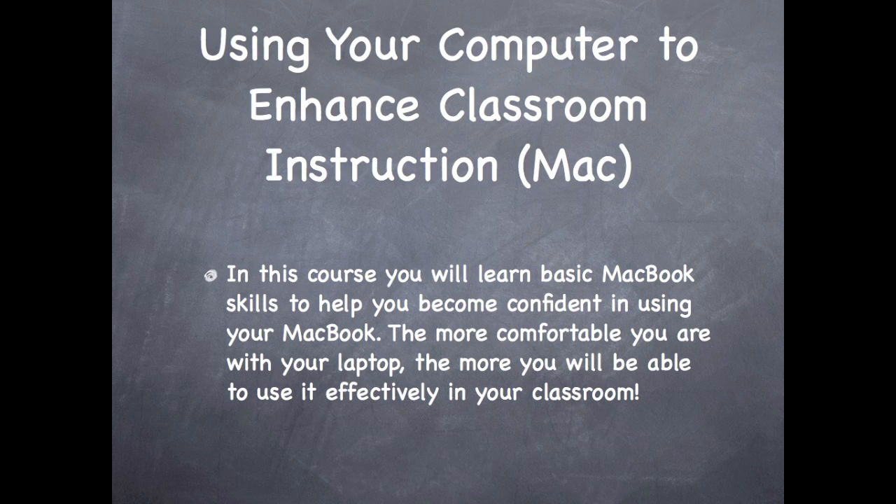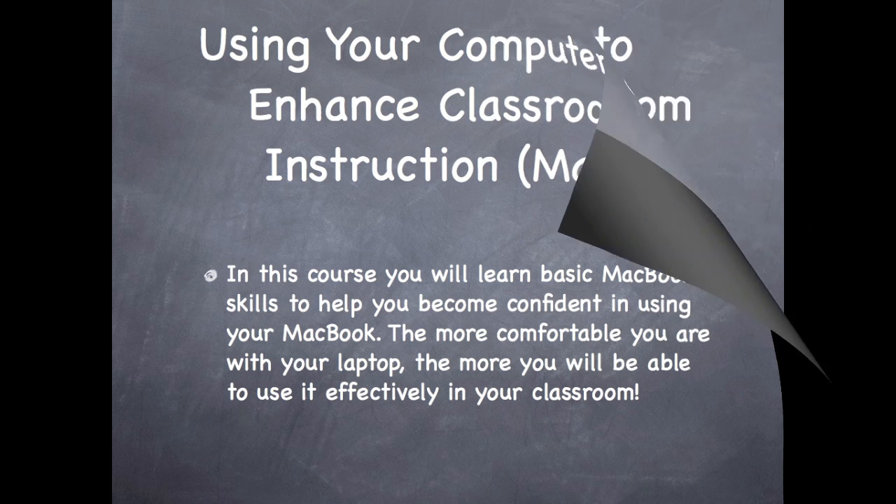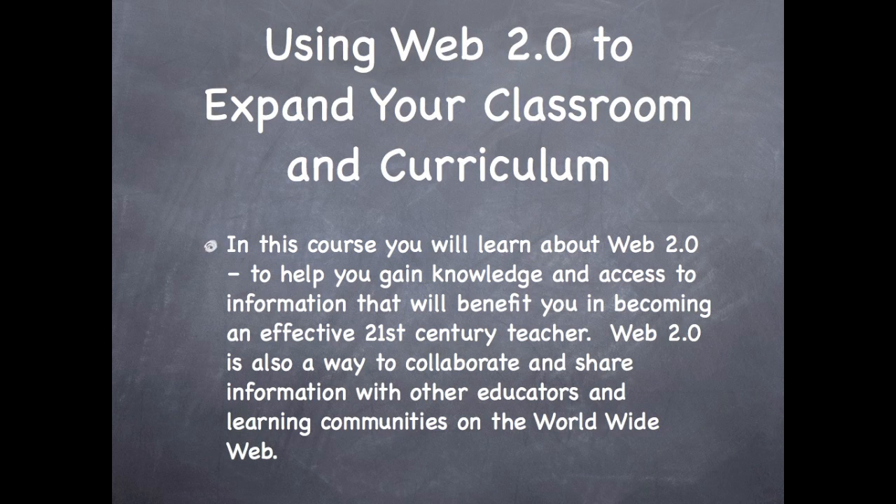The first course will be offered on Tuesdays beginning next Tuesday, January 11th. The class will run from 4:15 to 6:15 every Tuesday evening. The second course will be taught on Wednesdays beginning January 12th, again running from 4:15 to 6:15 on Wednesday evenings.